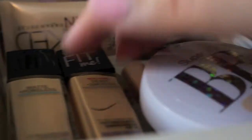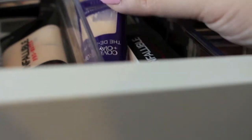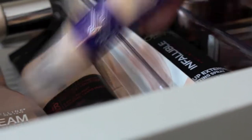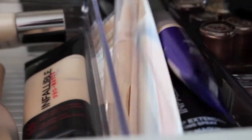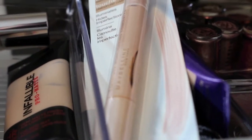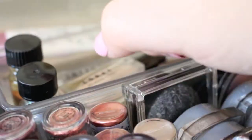This is the Naked Illuminator BB cream. I have the Fit Me Matte and Dewy, the Infallible, and a Physicians Formula BB cream — I really like it because it actually matches my skin tone, which is rare since their foundations usually go a little dark. There's also the Dream Wonder, the Infallible Promat, the CoverGirl De-Puff Concealer, the Maybelline Illuminator, and the Make Up For Ever HD Foundation, one of my favorites.